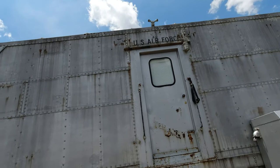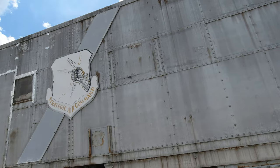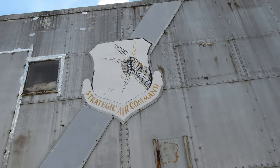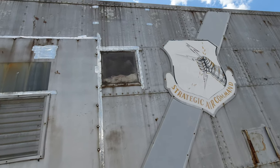This is interesting — I didn't know the United States Air Force had rail cars. There's the badge for Strategic Air Command. I had that same patch on my uniform when I served in the Air Force in the 1980s.